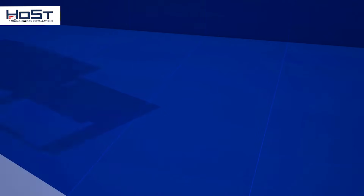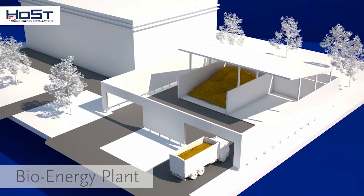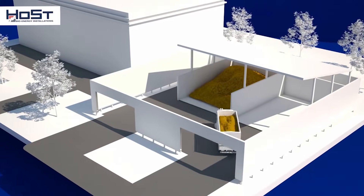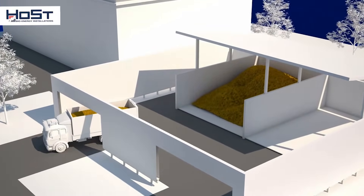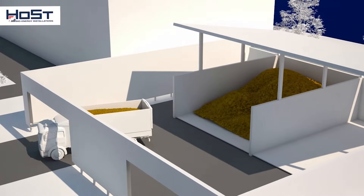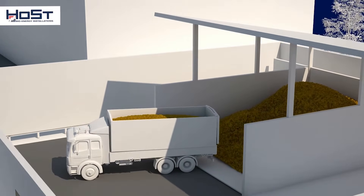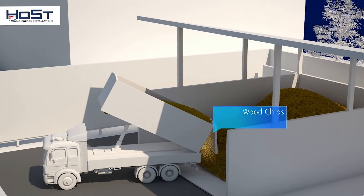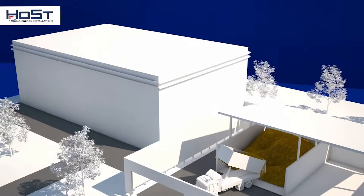The plant supplies the district with heat and feeds electricity into the public grid. As fuel, the plant uses wood chips from the municipality's management of its trees and shrubs. They are delivered in lorries and tipped into a feed system, which in turn feeds the plant. As wood chips are a CO2 neutral, renewable fuel, the plant produces green energy.